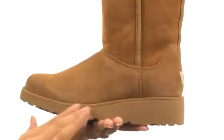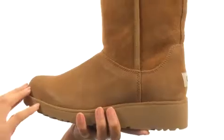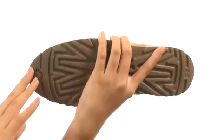Now as you can see, the shoe does have a bit of a platform and a wedge heel to it, so you'll definitely have some added boost in height. This comes to you all on a durable Tread Lite by UGG outsole.